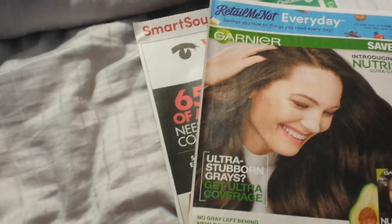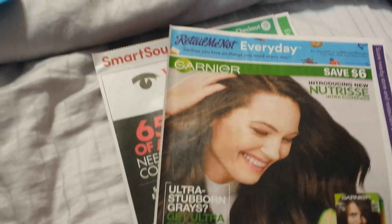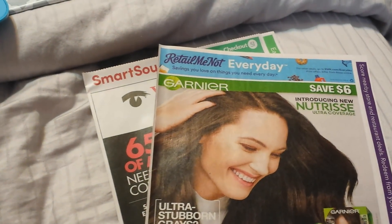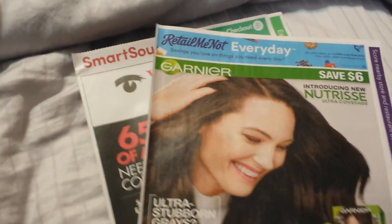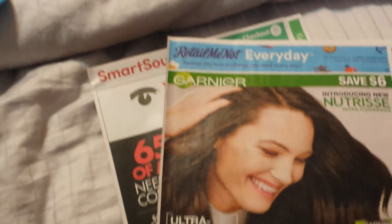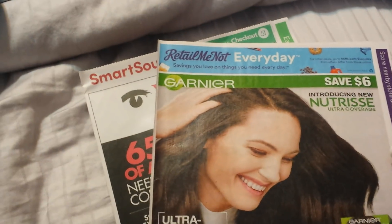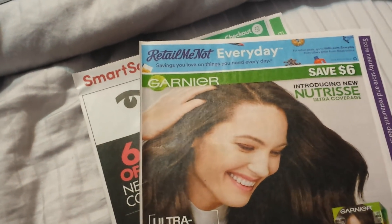I'm gonna do a storytime or like an update video. I've been tanning so I'm like UV burned out. I know that is so bad for you but I just wanted to clear up my skin and get some color going. And it comes with my pass that I got for my birthday, so I'm gonna take advantage and get my money's worth.